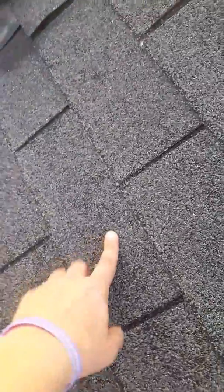There's also hail hits to the shingle. You can see these big dark spots is where hail has struck the shingle. It pushes the granules in and removes them in other places.